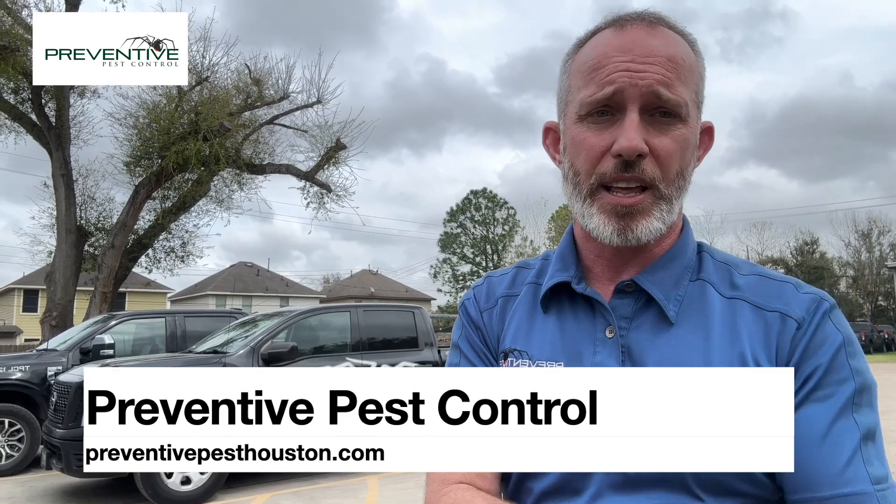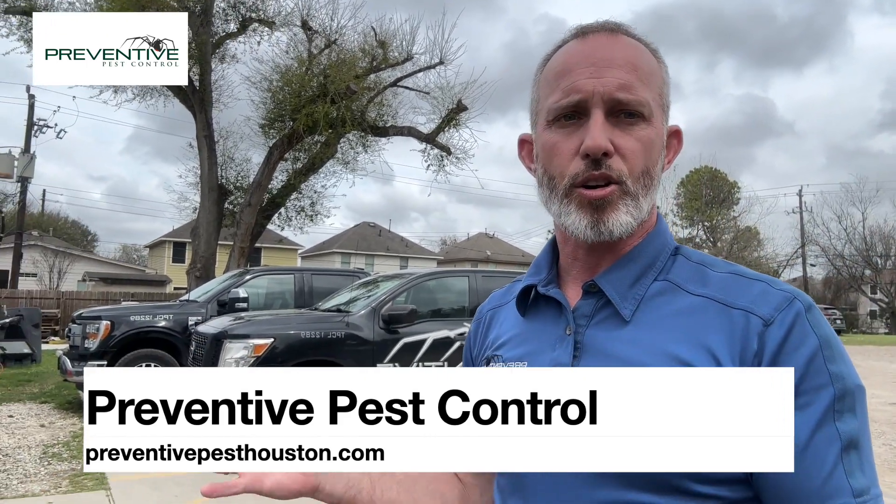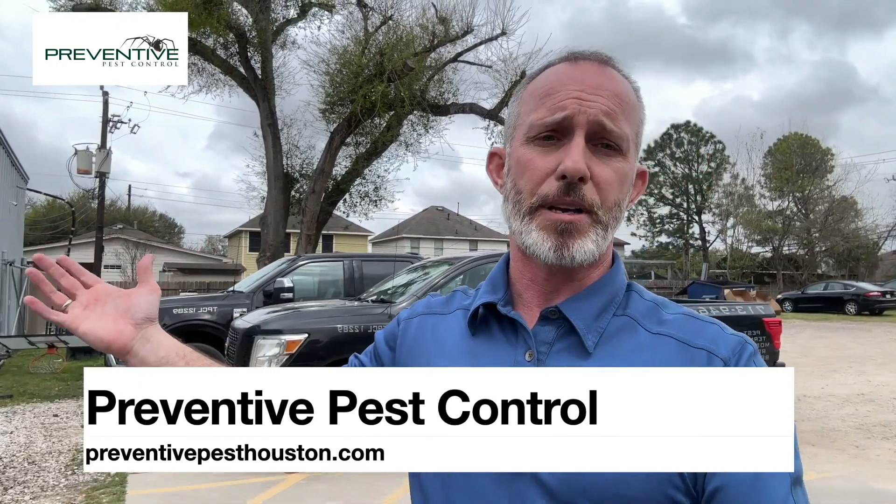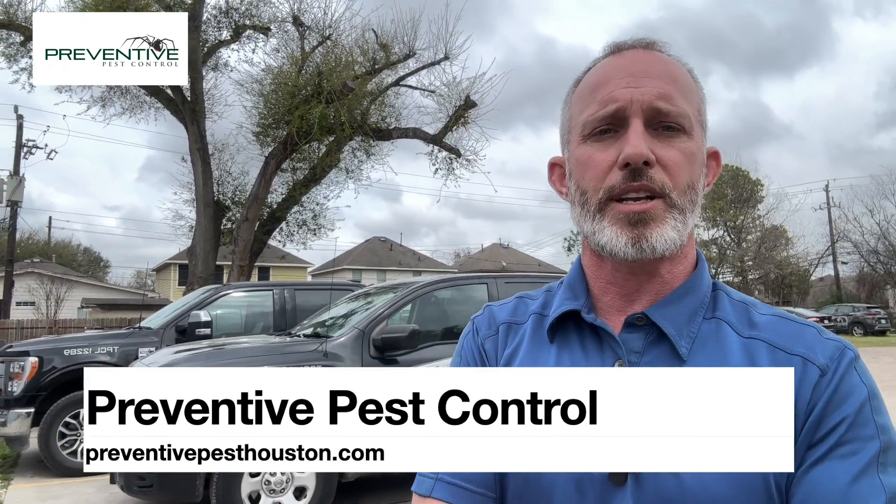Give us a call, reach out to us at our office. We'll set you up with a free inspection and let you know what we find and exactly what it would take to treat your home or protect it — to make sure you don't experience the damage that these termites can cause. Jeremy here at Prevent and Pest Control: termites are swarming, make sure your home is protected. Reach out to us and we'll make sure it's taken care of.